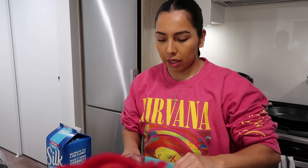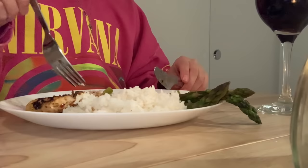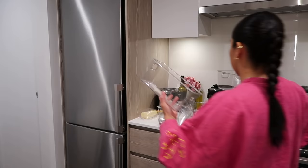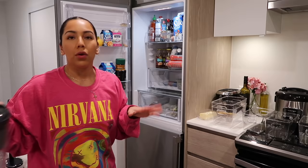I think I already showed you guys the new containers I got from Winners but I'm going to give them a wipe. I'm just going to go ahead and organize the fridge and then I'll show you guys what I did after — honestly I just want it done. I feel like if I talk it'll take too long.